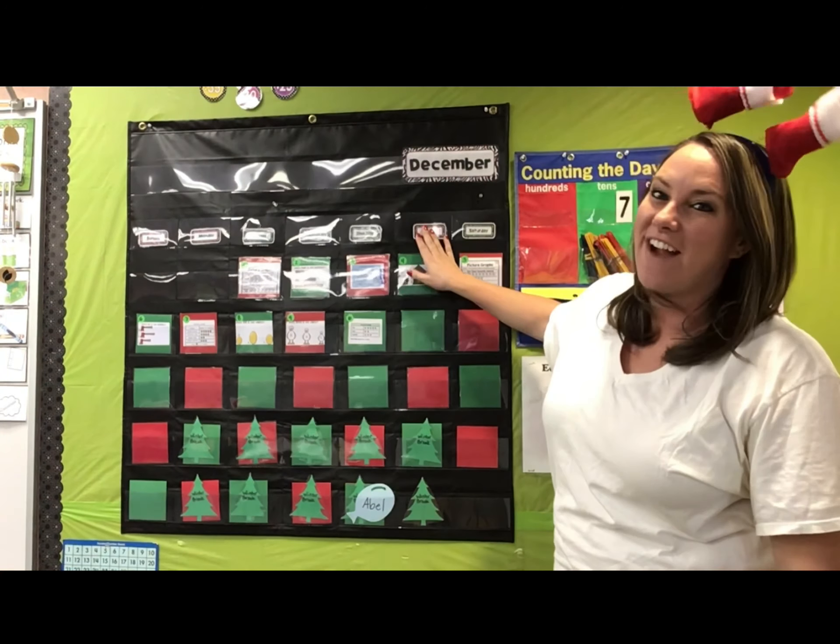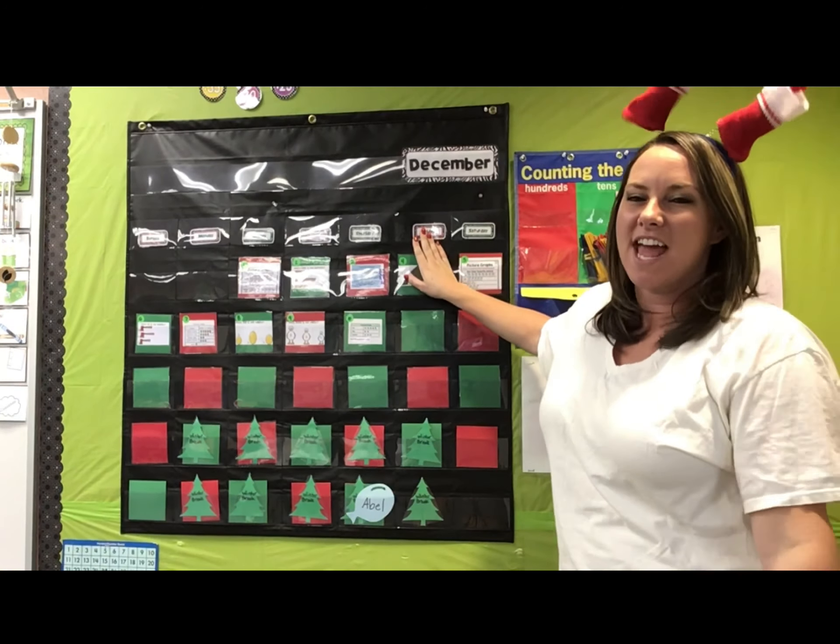Hello, Team Green. Let's get ready for calendar. Today is stocking day — look at my stockings. Today is Friday, my favorite day.